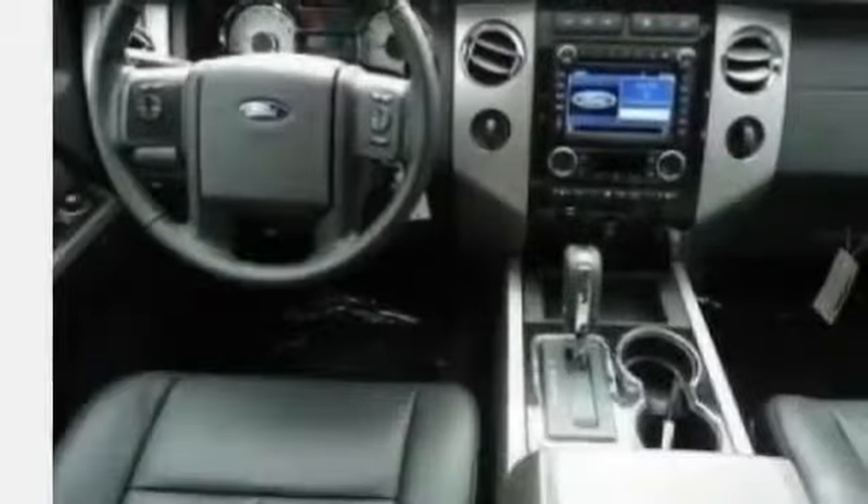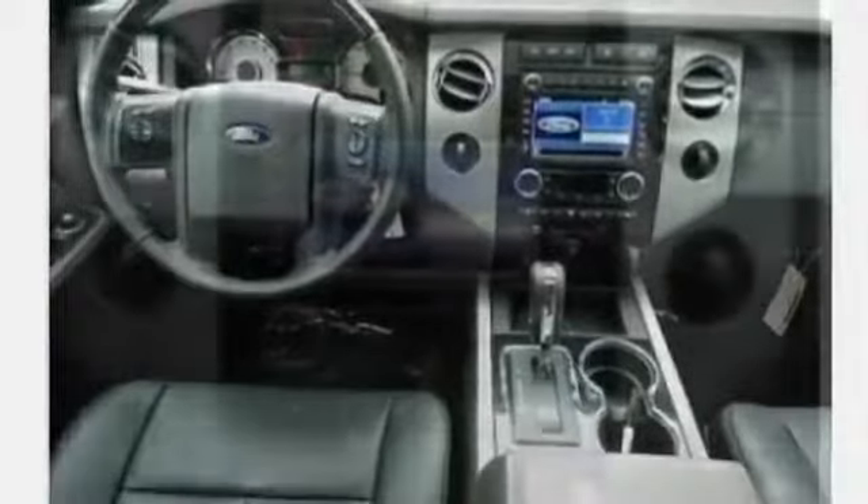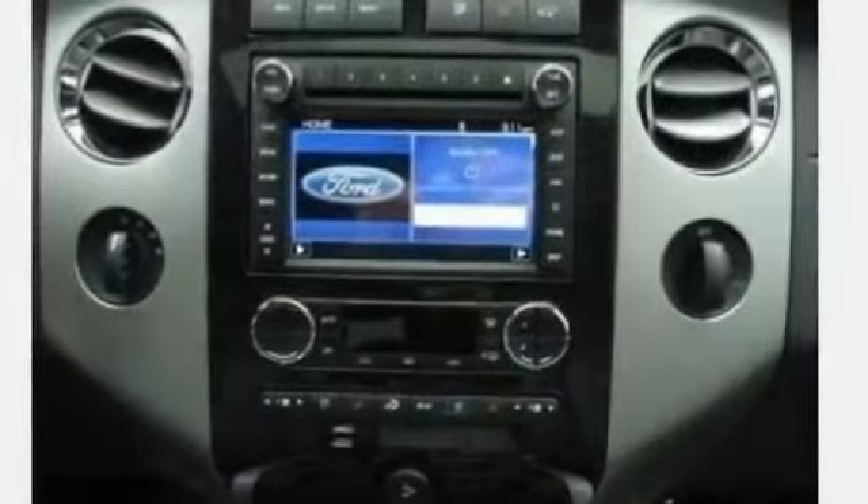Power windows, premium sound system, privacy glass, rain sensing wipers, reading lights, rear window defroster, rear view camera, remote trunk release.